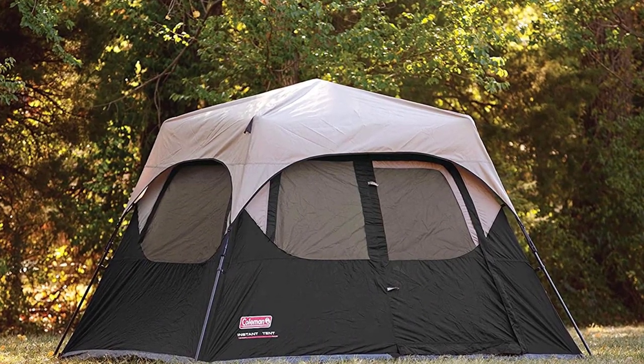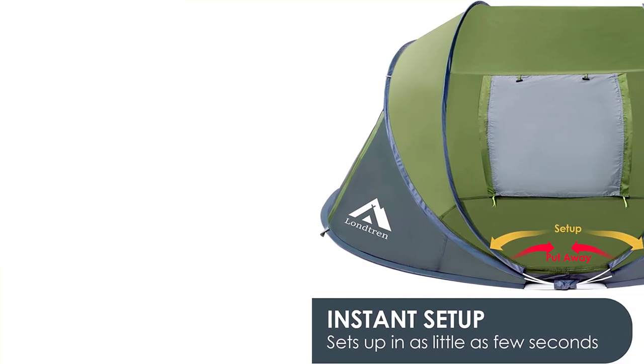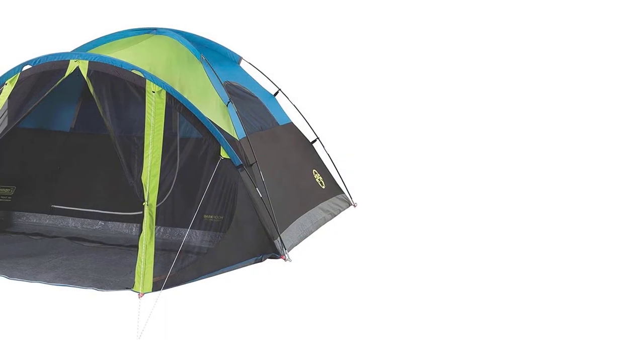6. Weight and portability: if you plan to hike or backpack, choose a lightweight and compact tent that can be easily carried. However, if car camping, weight may be less of a concern.